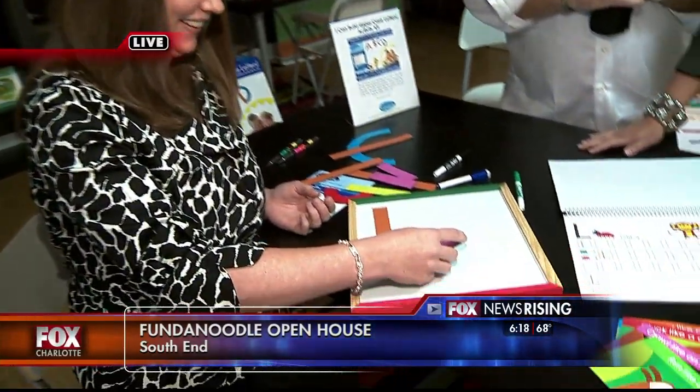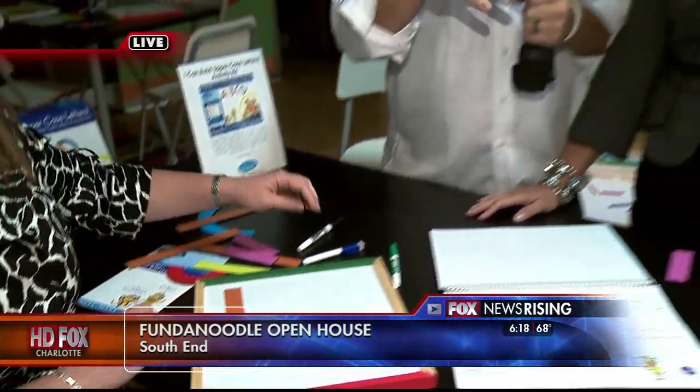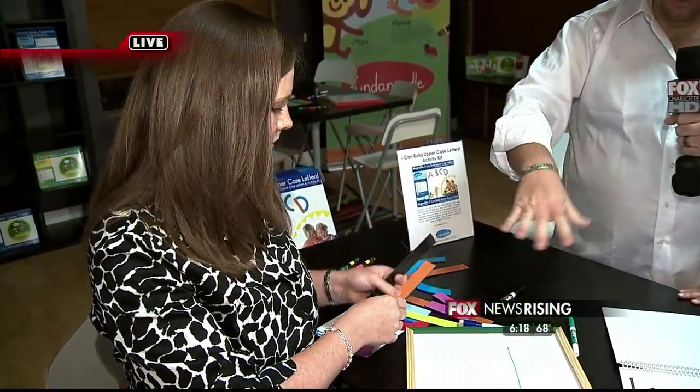Michelle and Amy are here with us — they're occupational therapists. What do you do with children? Occupation with anyone is how you spend your time. For a grown-up, you go to work every day. For children, their occupations are school, play, and self-care, so we work with children to make them successful in all of those areas. So you guys teamed up with Carolina Pad and Fundanoodle — what are we looking at right here?